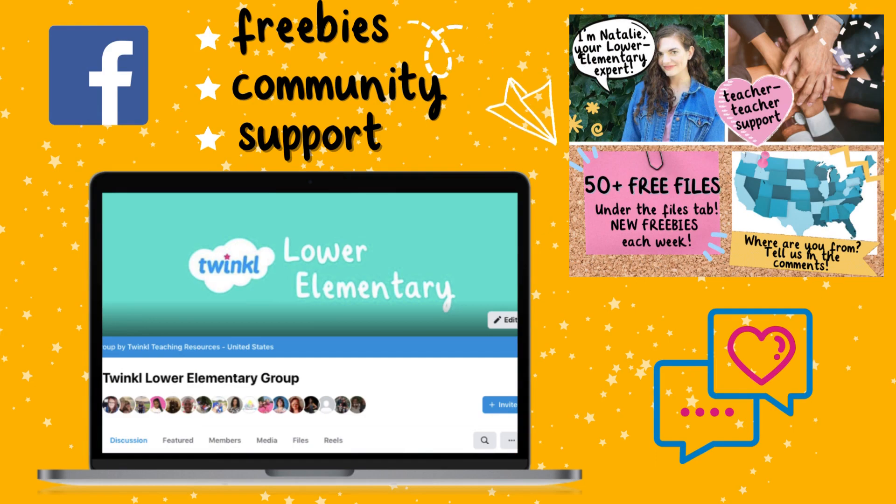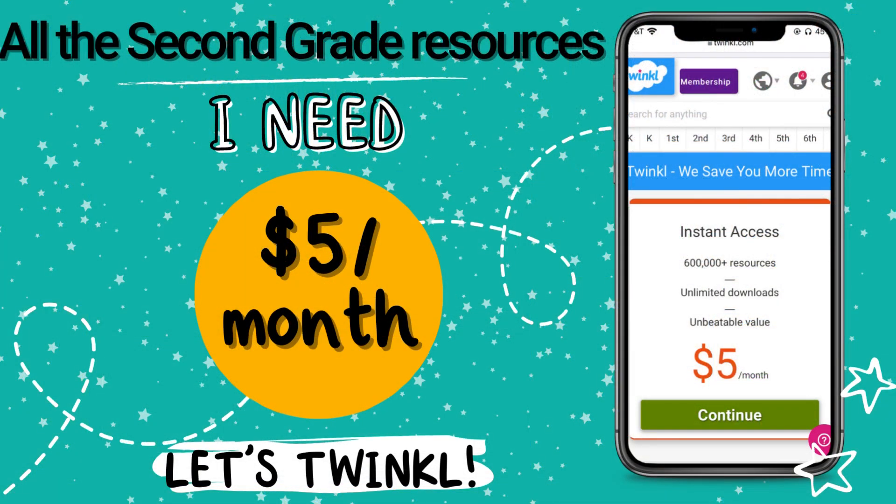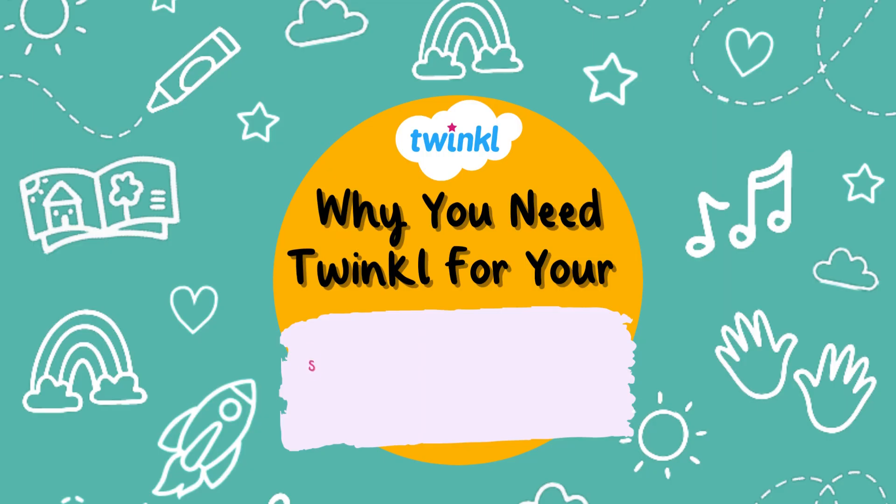You can also join our lower elementary community with our K-2 Facebook page. We share exclusive freebies and offer support to like-minded teachers. All the second grade resources you need for five dollars a month. Let's Twinkle!